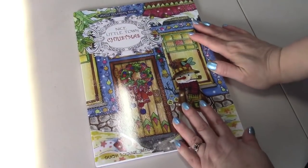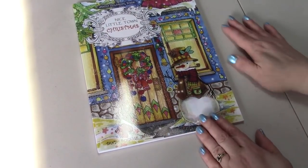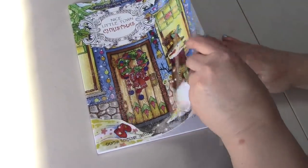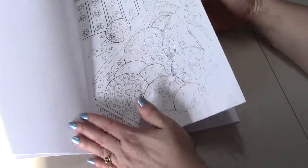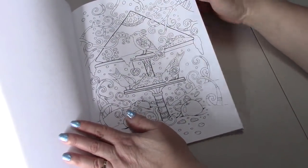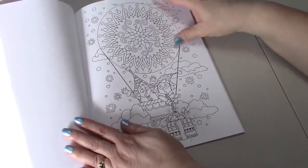And then I got Nice Little Town Christmas by Tanya Bogima Stalava. You already know how I love her other books — I have the Easter one and just love it. So now I have the Christmas one.